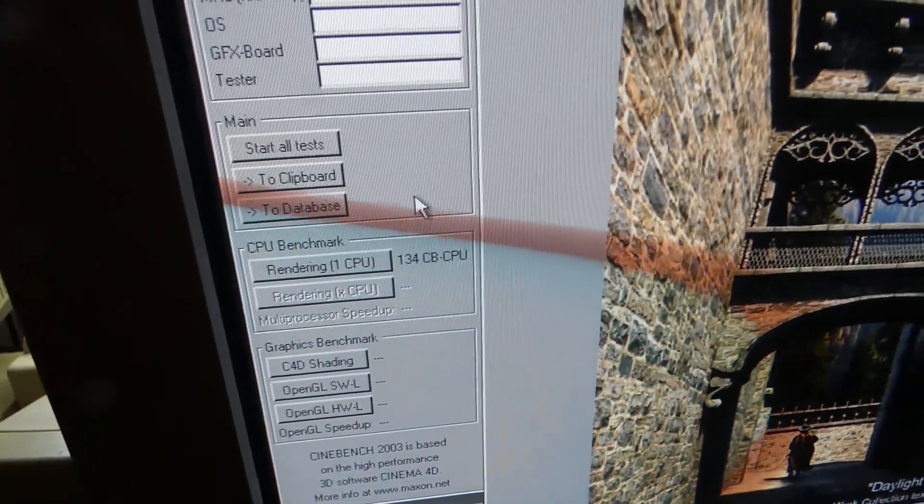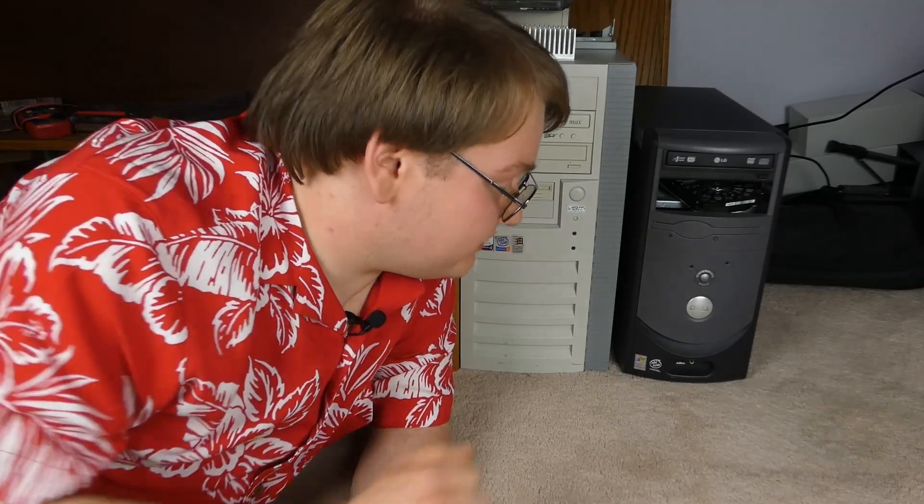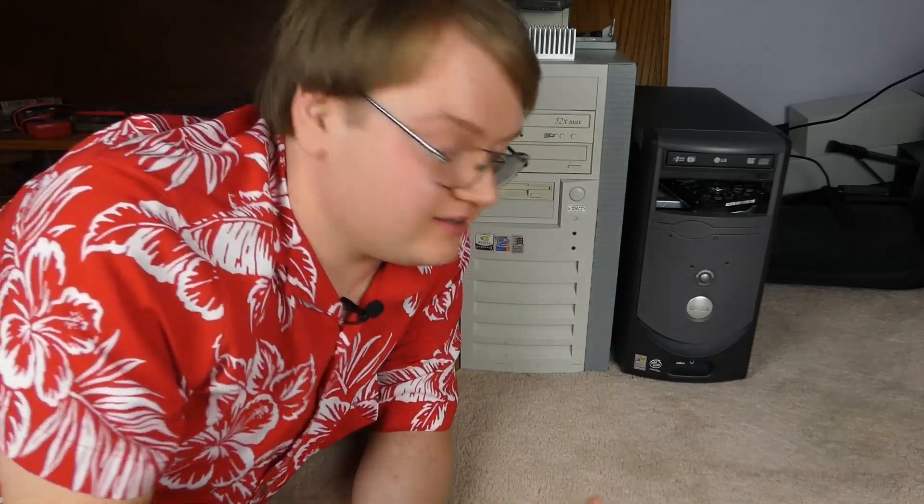A lot of that is the CPU. I ran Cinebench 03, and the performance was only a little bit better than a 1 GHz Coppermine Pentium 3. A Tualatin Pentium 3 would have just smoked it, which is really sad considering it's clocked way, way faster. These Celerons just suck. I think it really is just PCI and this particular system in general.